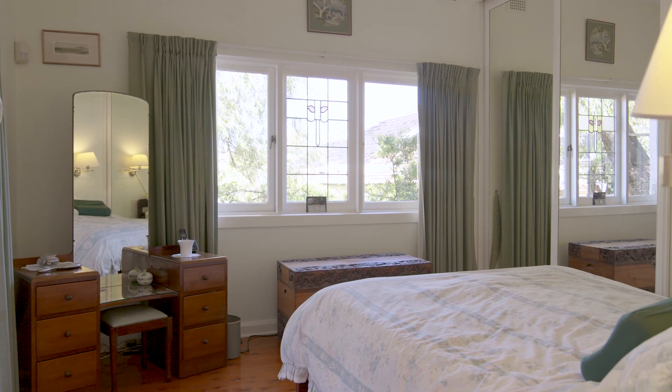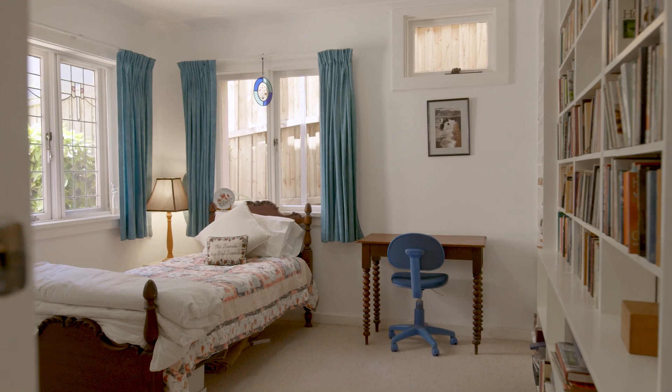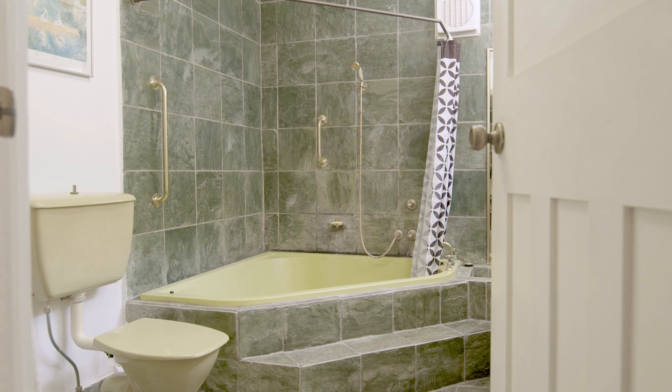A generous sized master bedroom with loads of built-in storage as well as its own en-suite bathroom. Downstairs features three generous sized bedrooms, two of them with built-in wardrobes and two of them with access to an en-suite bathroom.